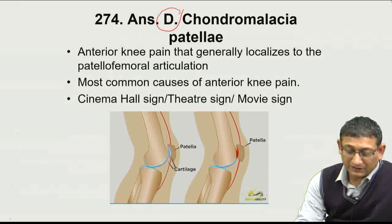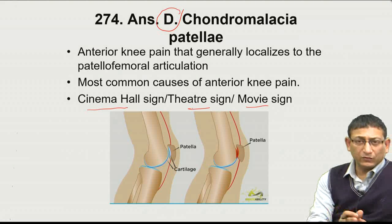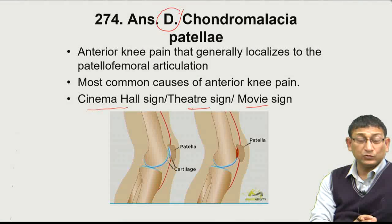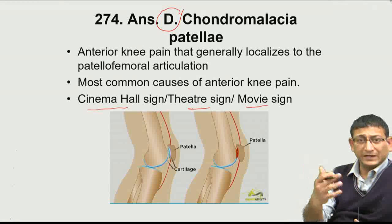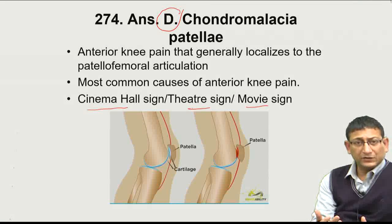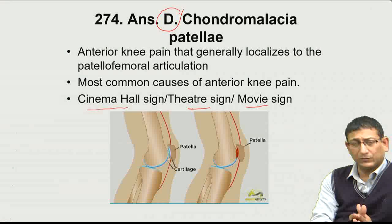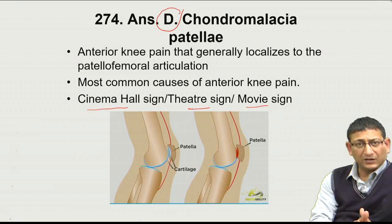A classic sign of chondromalacia patellae is the cinema sign (also called theatre sign or movie sign): after sitting for two to three hours watching a movie, the patient feels significant anterior knee pain on getting up, because the softened cartilage gets compressed between the patella and femur during prolonged sitting.